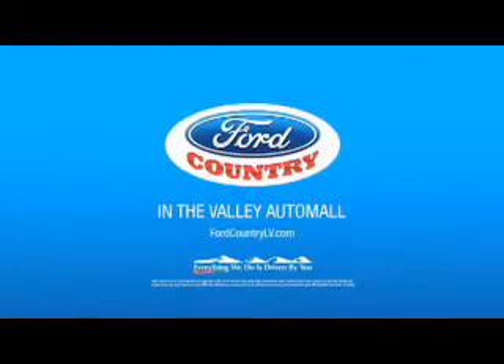Just show me the Carfax. Visit Ford Country in the Valley Auto Mall today. Have a good day.